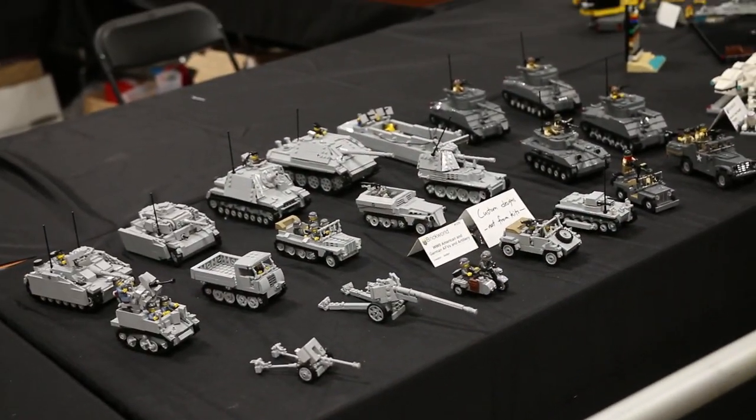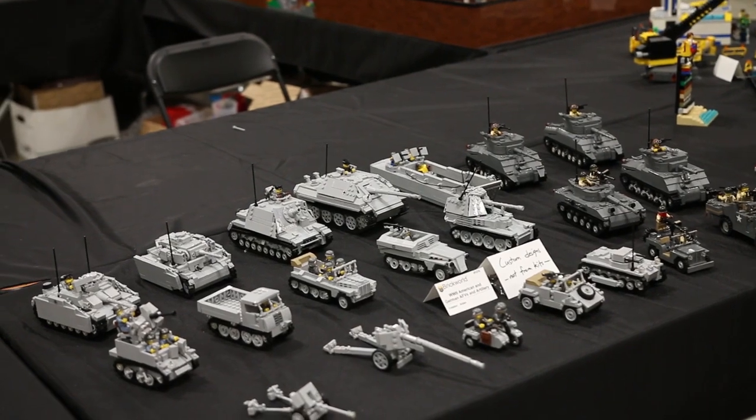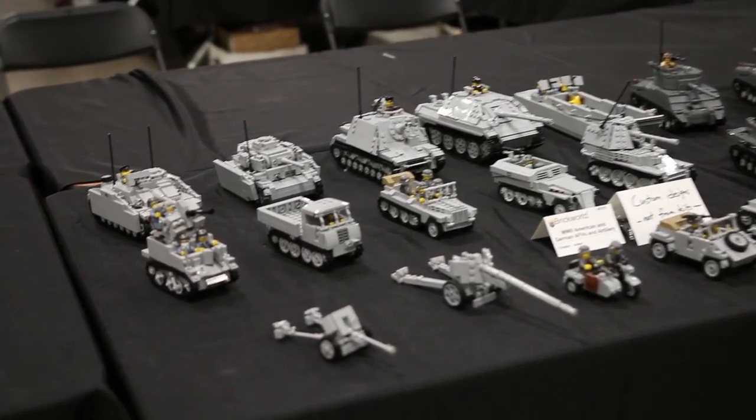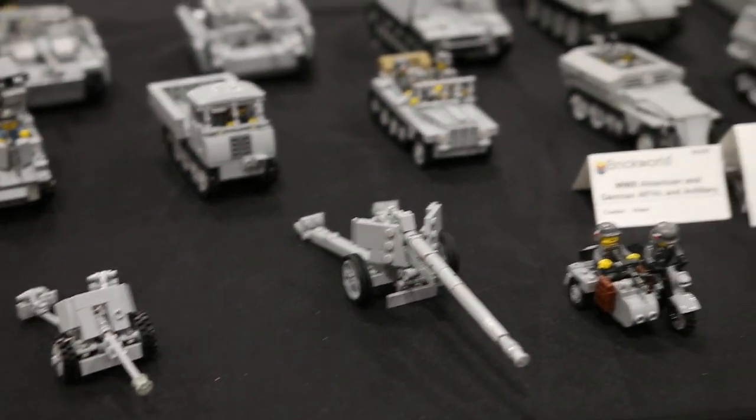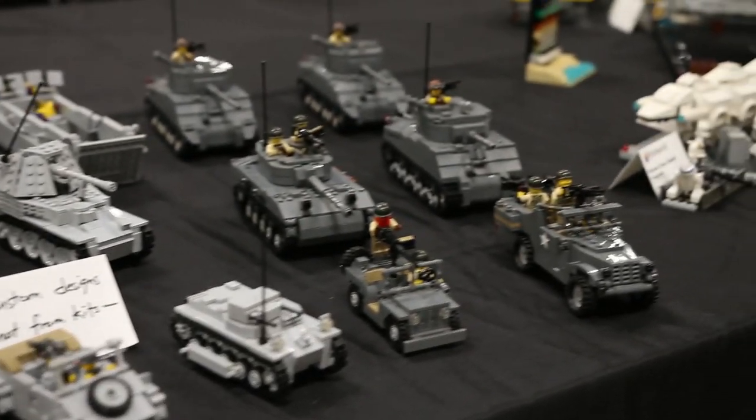Coming over to the other half of the table, we have some completely custom World War II American and German vehicles and artillery items. These were built by Aiden.